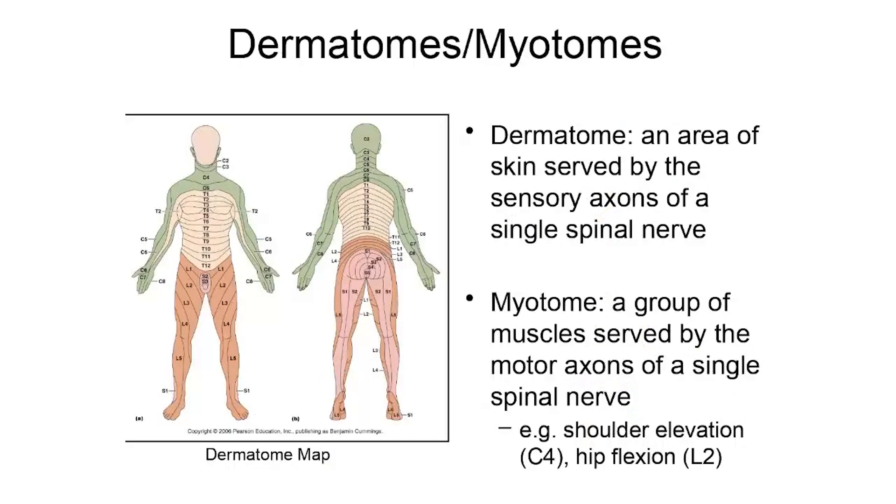With that introduction to spinal nerves — their naming and point of issuance — I want to talk about dermatomes and myotomes, because they become important clinically and for the activity in this folder. Starting with dermatomes: a dermatome is an area of skin that is served by the sensory axons of a single spinal nerve.